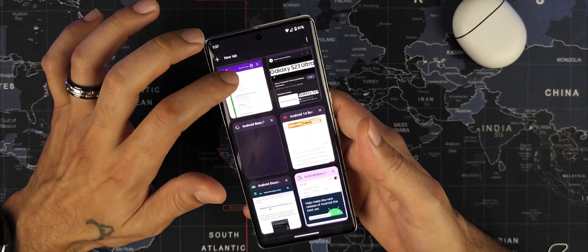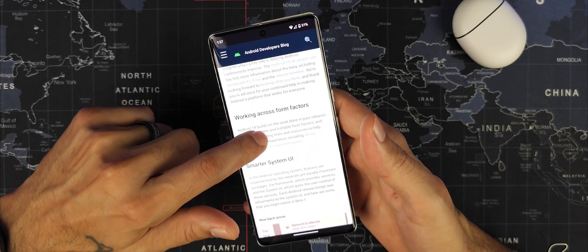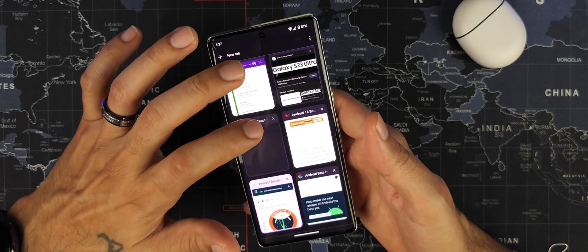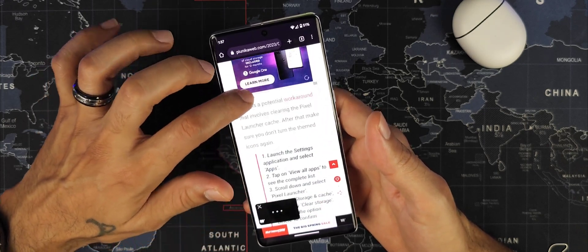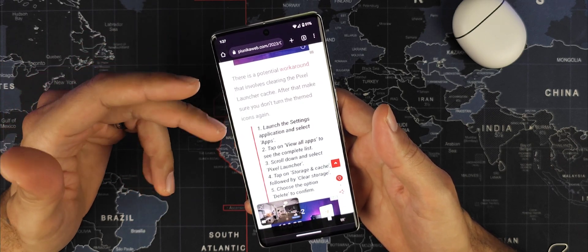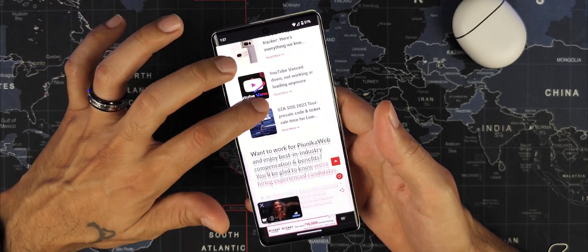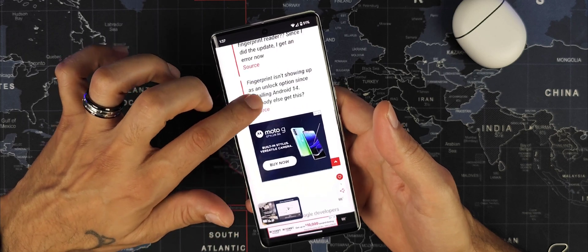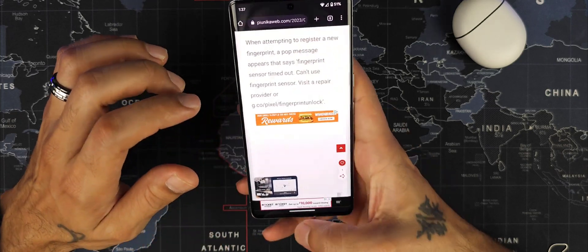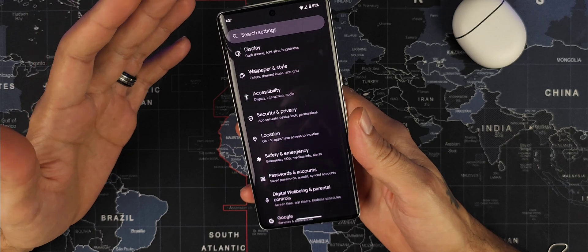There's also an article posted about system changes — what has changed and what's not working. It mentions the potential workaround for the Pixel Launcher, and it does confirm that the fingerprint sensor is broken on Android 14. Other than that, everything looks promising so far.